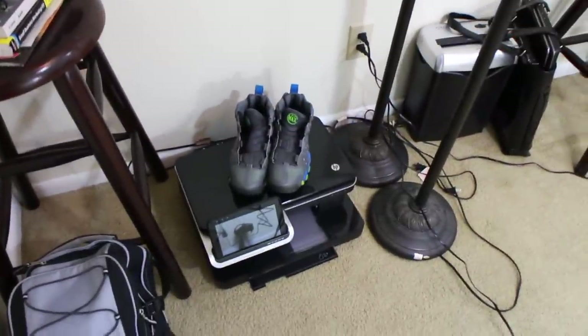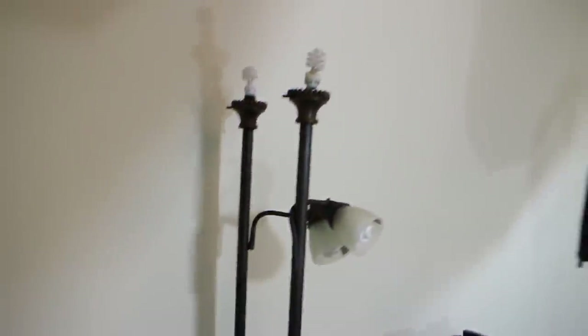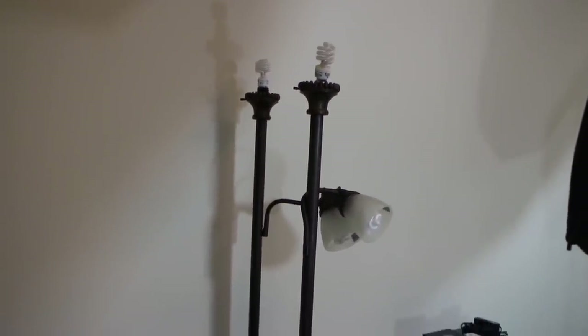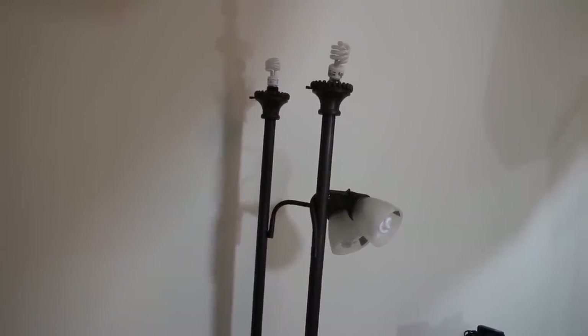Then you've got my sneakers there, and my old printer that crapped out on me. Now this used to be my lighting system — yeah, I know, real ghetto, but you had to do what you had to do. That's why I now upgraded to my actual studio lighting.